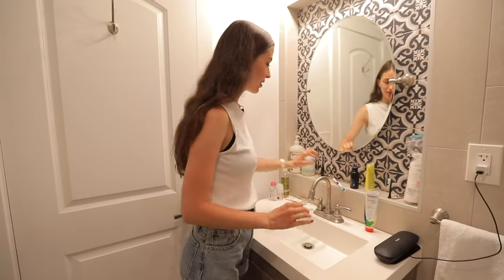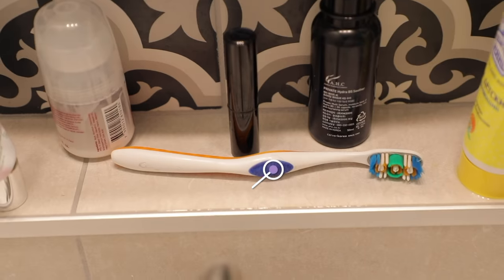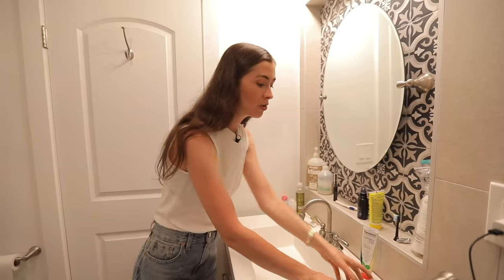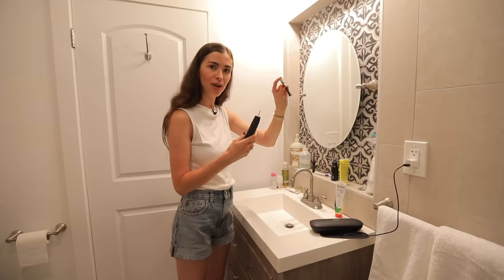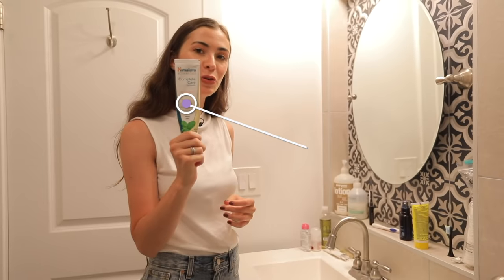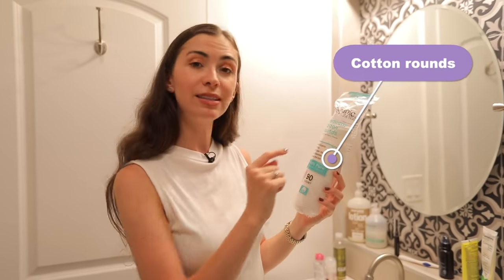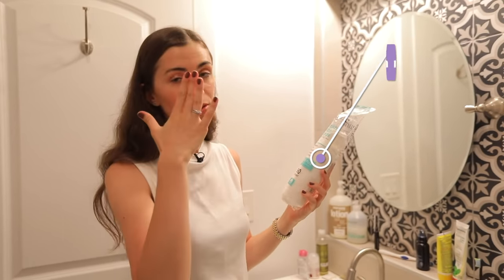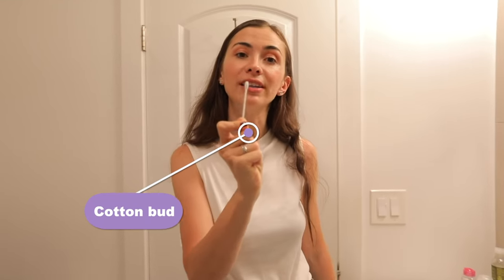Now let's take a look at some core products in the bathroom. This is your toothbrush — just a regular toothbrush. You can also have an electric toothbrush with a head and the toothbrush itself. What you put on your toothbrush is called toothpaste. This product is called cotton rounds, and you can use it to take off your makeup. There is another product — this is called a cotton bud.